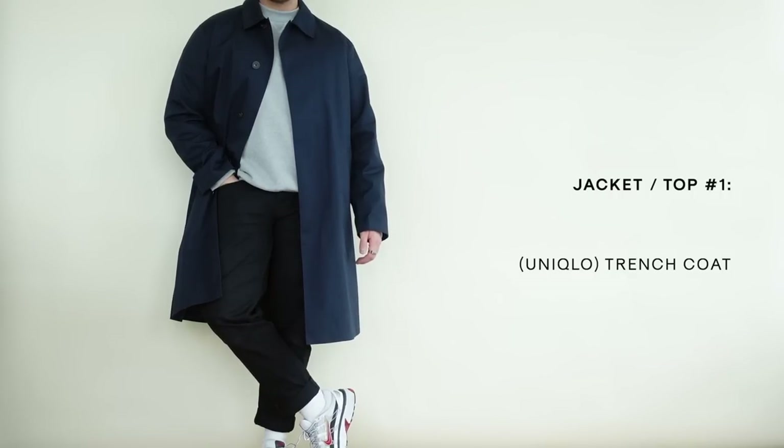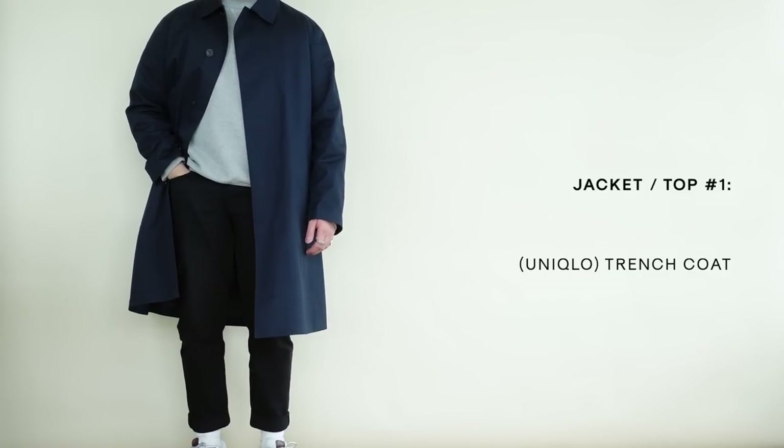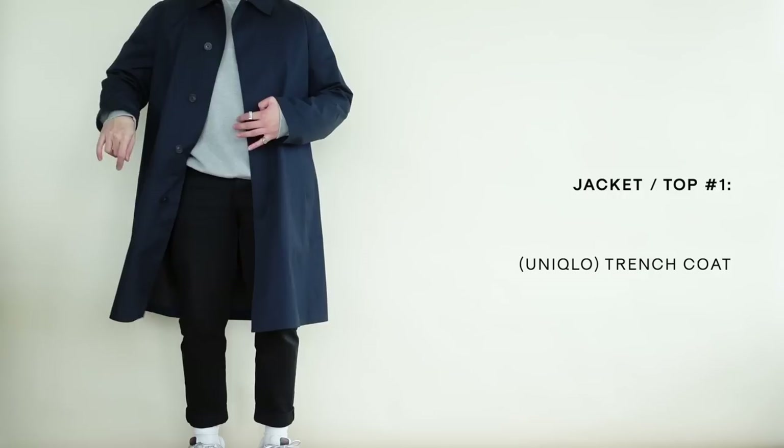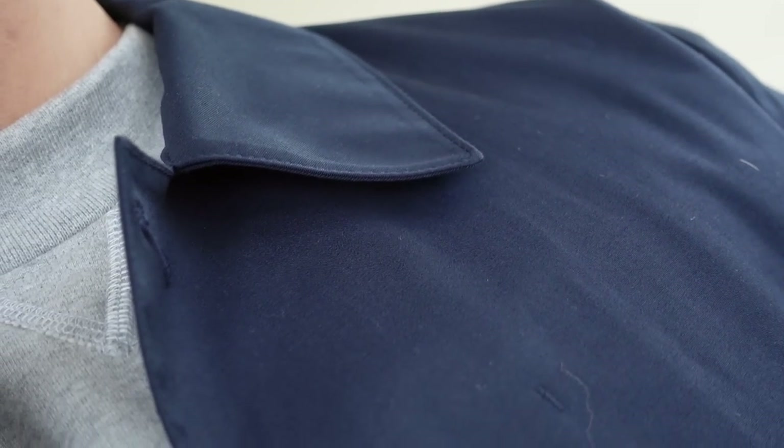Starting things off with a jacket that I have just been gravitating towards so much lately — it is a trench coat. This one specifically is just an oversized Uniqlo trench coat that I got a couple years back when I visited Japan. Something about Uniqlo is that they do tend to always come back and re-release the Uniqlo U pieces from previous years, so I'm sure you guys can find a trench coat from Uniqlo U on their website right now.